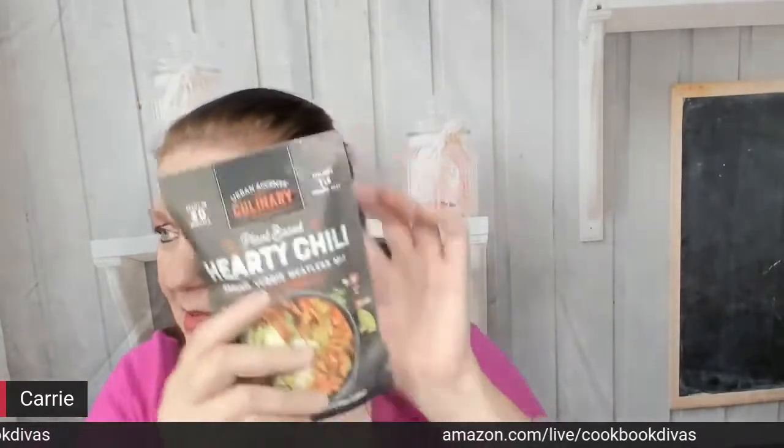The last Urban Accents item is plant-based hearty chili, ground veggie meatless mix, classic mesquite. I'm not sure I like the mesquite flavor but I'm going to try. This is vegan friendly and gluten-free and uses natural flavorings, with little instructions on how to make it.